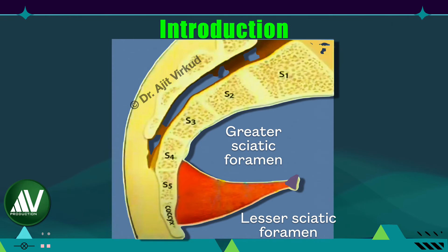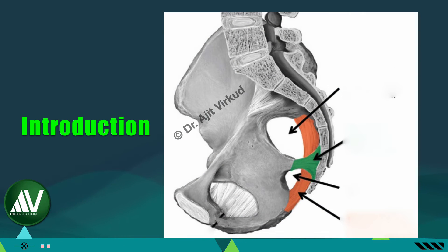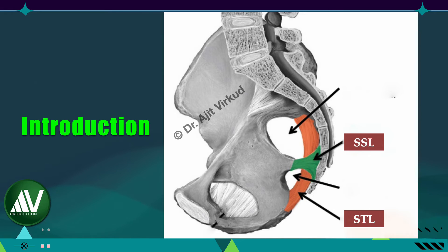The sacrospinous ligament is a fibrous aponeurosis — a thin, triangular, five-centimeter-long, tough ligament. It lies within the body of the coccygeus muscle. It is attached by its apex to the ischial spine and medially by its broad base to the lateral margins of the sacrum and coccyx. Its size and great tensile strength allow it to serve as an excellent support for suspensory surgery for pelvic organ collapse. As illustrated in the diagram, the sacrospinous ligament along with the sacrotuberous ligament transforms the greater and lesser sciatic notches into the greater and lesser sciatic foramina.